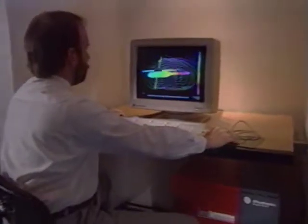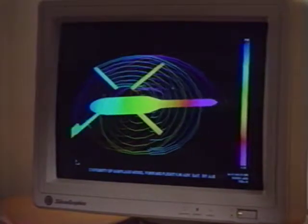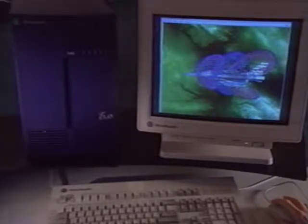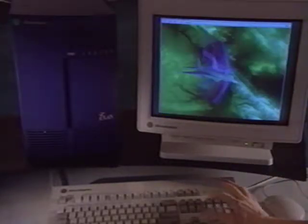It takes powerful 3D graphics computers — the kind that do things like fluid dynamics analysis — to simulate a sporting event. And now, with the advent of low-priced 3D computers like the Iris Indigo Elan, sporting organizations can better their odds of winning.